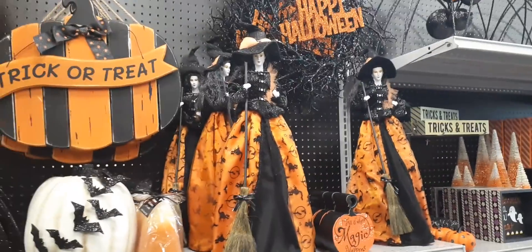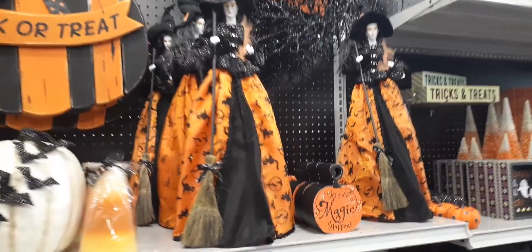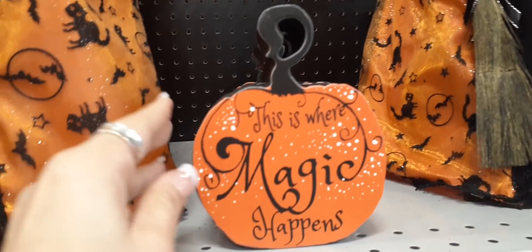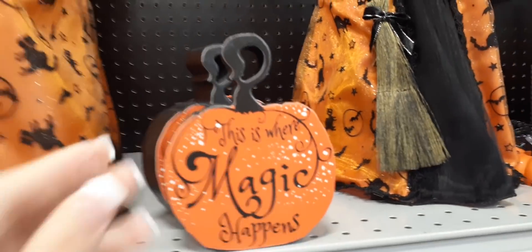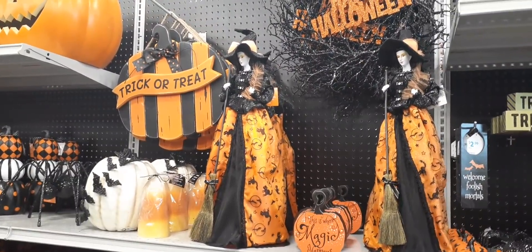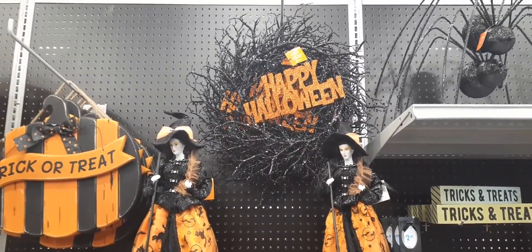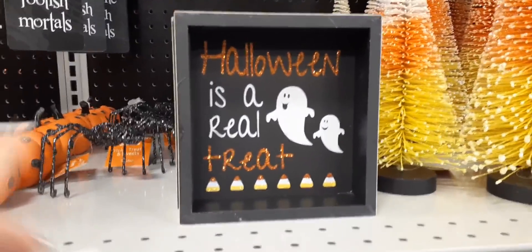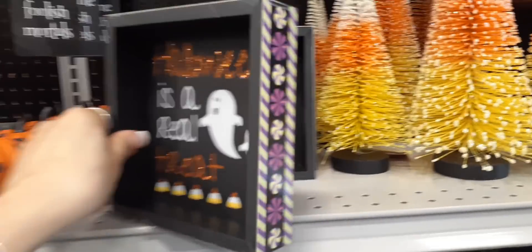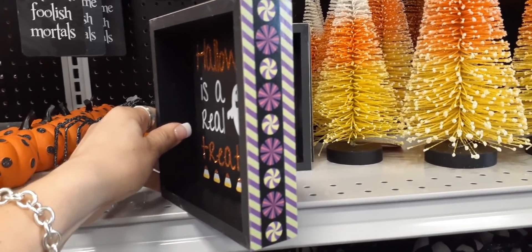Coming up here we have this huge spider for $19.99. Then we have the witch — look at her in all her glory, she is super cool. I wish you guys could see her in person, my camera's not doing it justice. This is where magic happens — I love Halloween, y'all! That item is $4.99, the witch is $34.99, and the happy Halloween wreath is $19.99. Coming over here we have the shadow box — 'Halloween is a Real Treat' — love the candy corn and the ghosts.